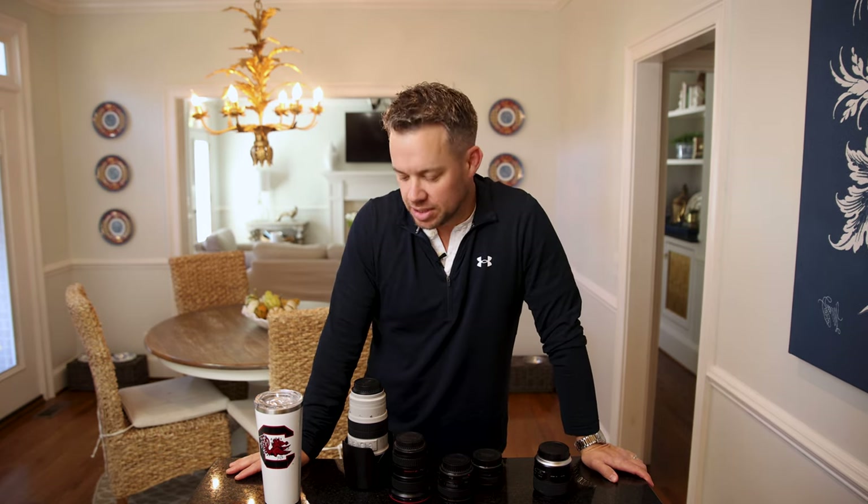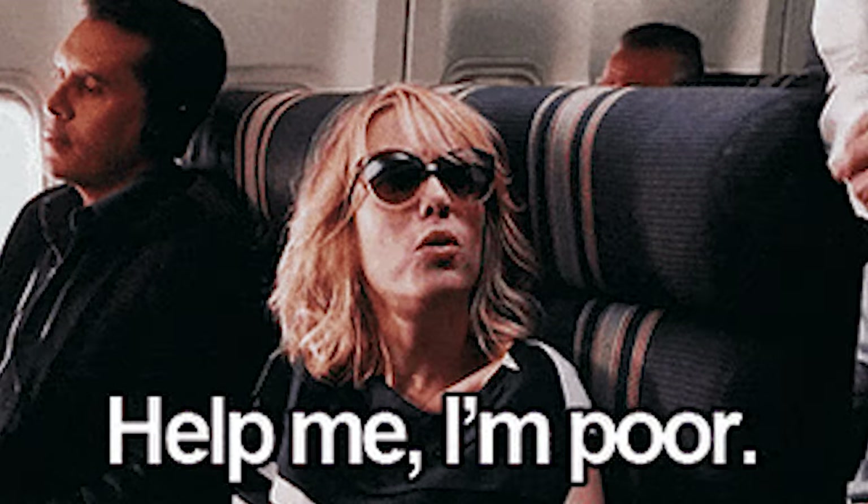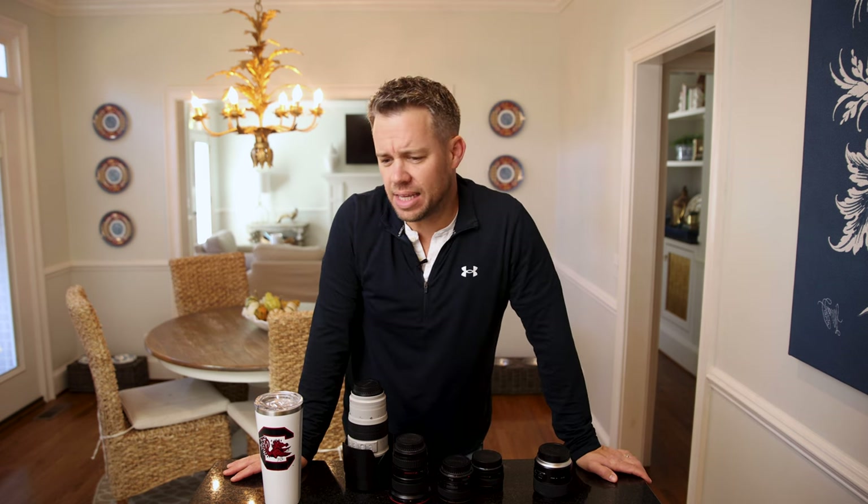I've stayed with the mirrorless line, now shooting on the R6. But investing in gear can get so expensive, especially if it's a side hustle where you're not making six figures a year yet, or if you're just starting out and don't have the money to invest. RF lenses, especially some of the good stuff, is thousands of dollars and not everyone has that or wants to spend it.